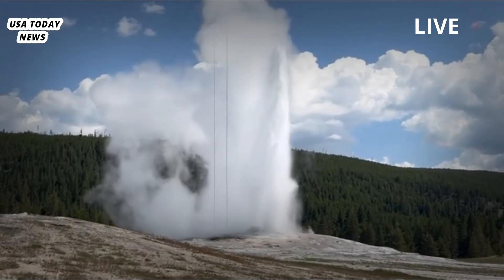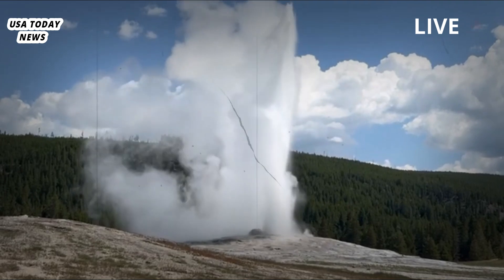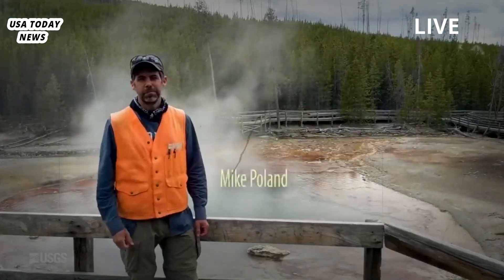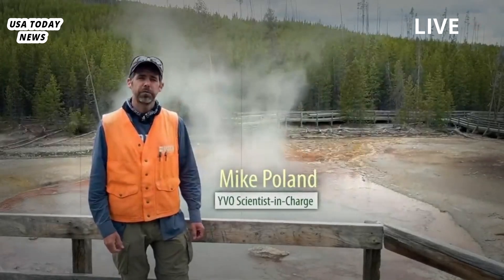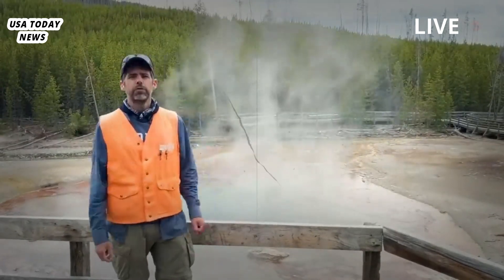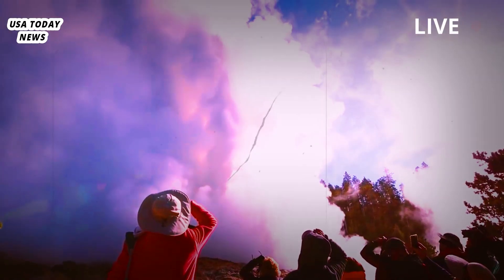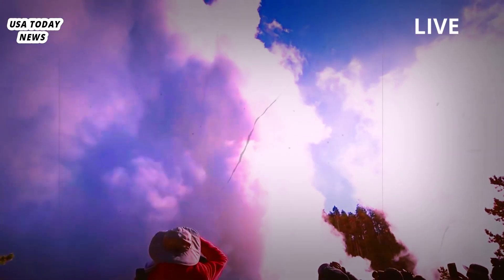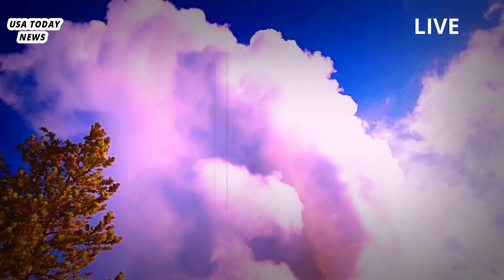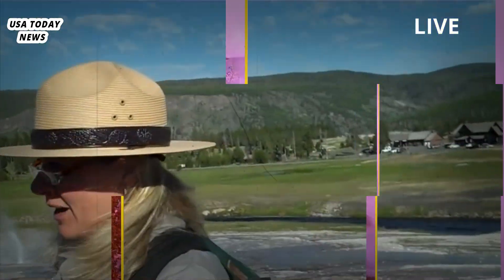The Yellowstone geyser has now erupted twice more on May 4th and May 15th, respectively. Michael Poland, head of the United States Geological Survey at the Yellowstone Volcano Observatory, said: "This is a spectacular geyser. When it erupts, it is generally a very large eruption."